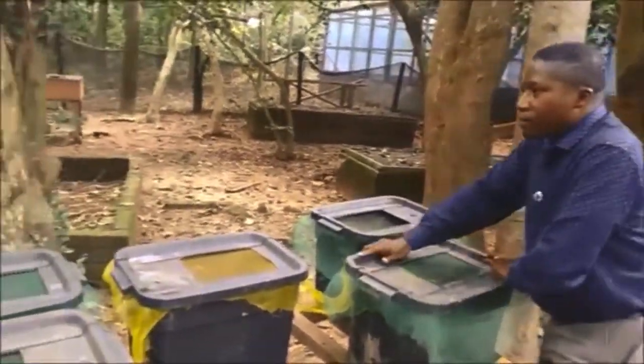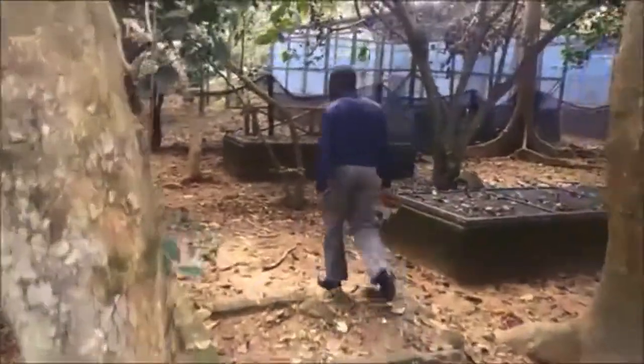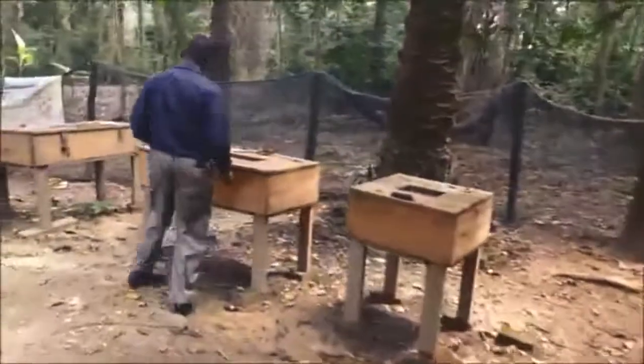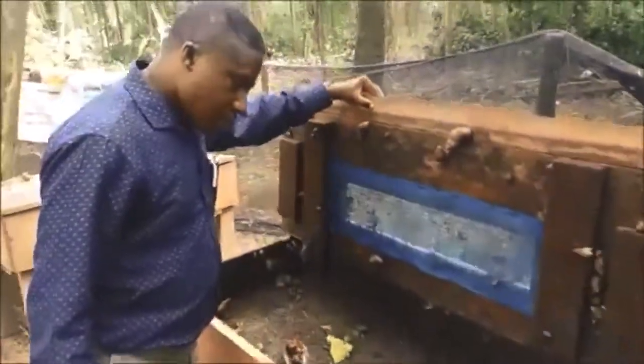Come over here and let me show you some of the pens we have. On my right you can see the galleries, and over here we have the hatch boxes. This is a double hatch box, and we have a few of them in there. This is where we keep the matured ones for them to lay eggs and hatch.